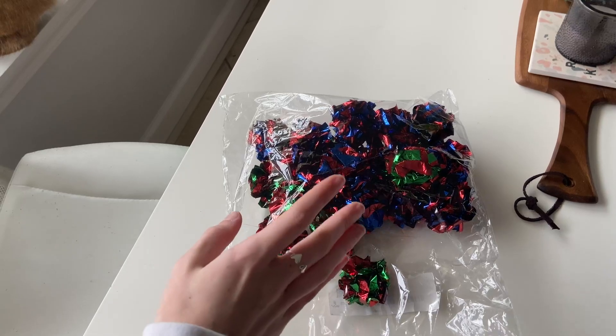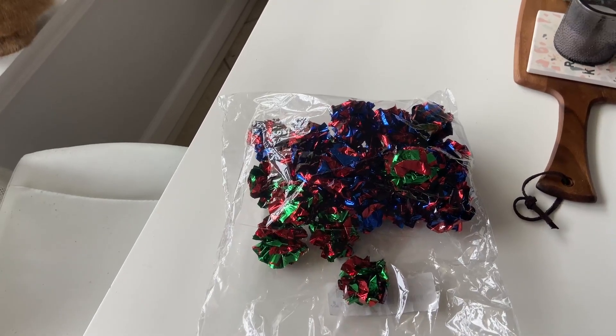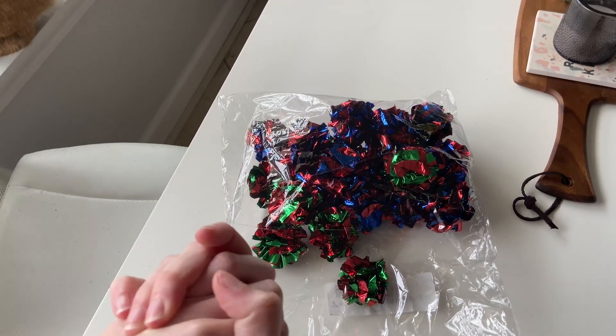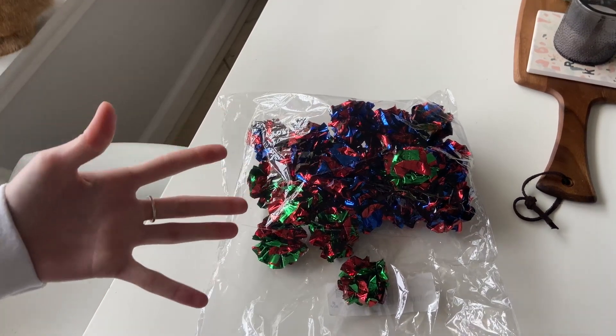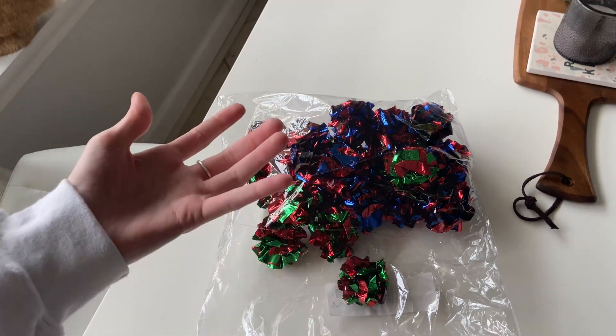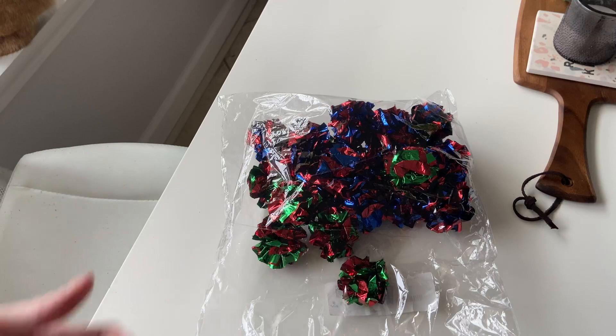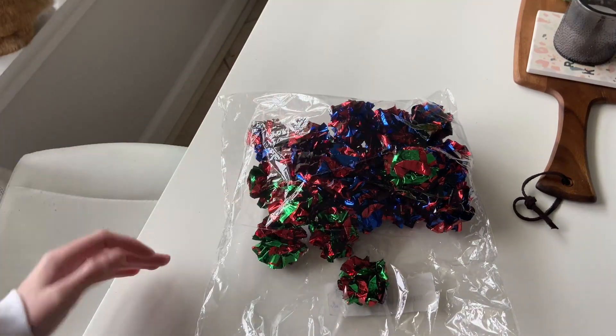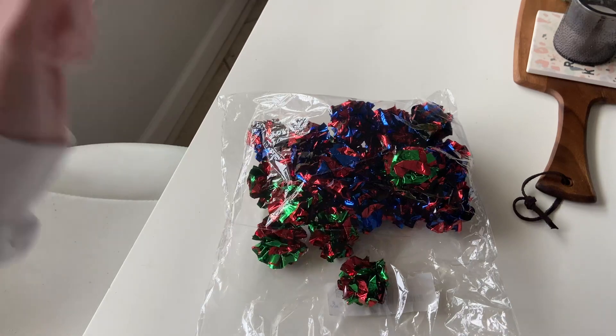Hey everybody, I just wanted to give you a quick review and talk a little bit about these Crankle Toys. First off, my cat is absolutely obsessed with these toys — they are his favorite. He actually had one that got lost; he used it so much it shriveled up and got shoved under somewhere. So we decided to pick up this huge pack of them, we already took one out for him and he's obsessed.